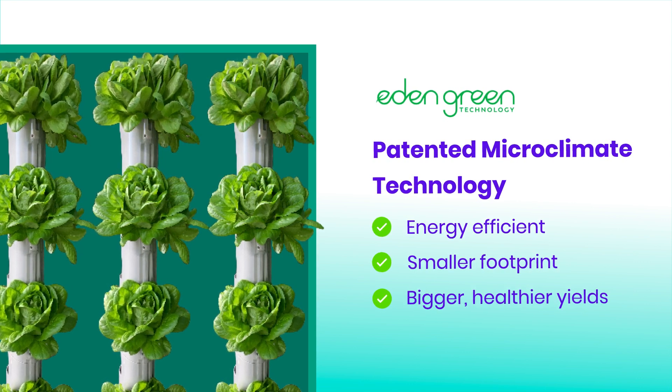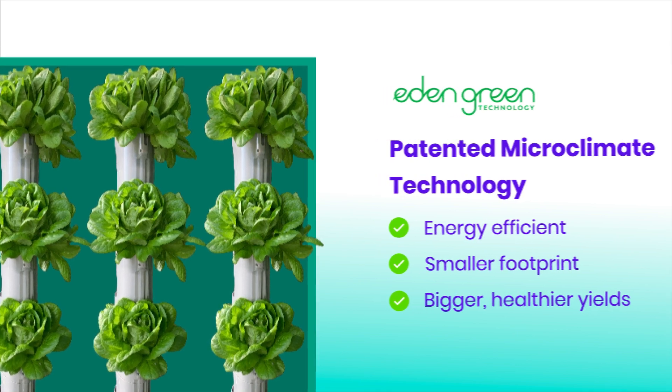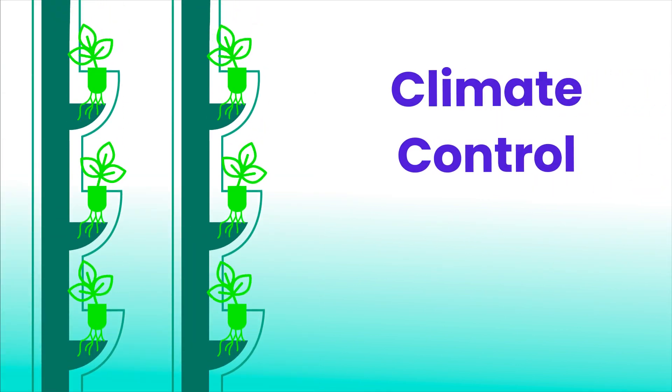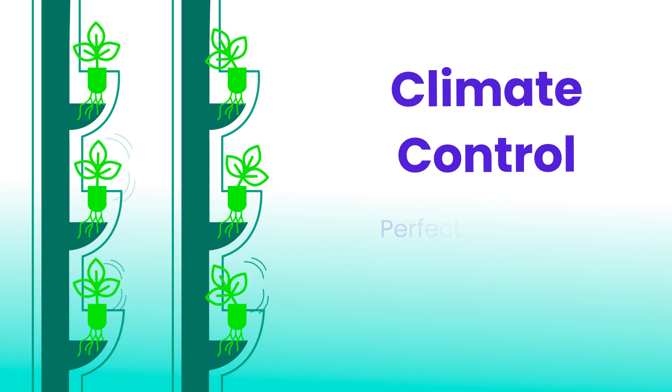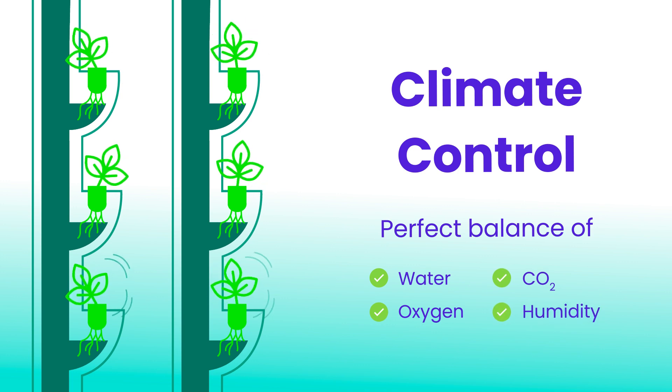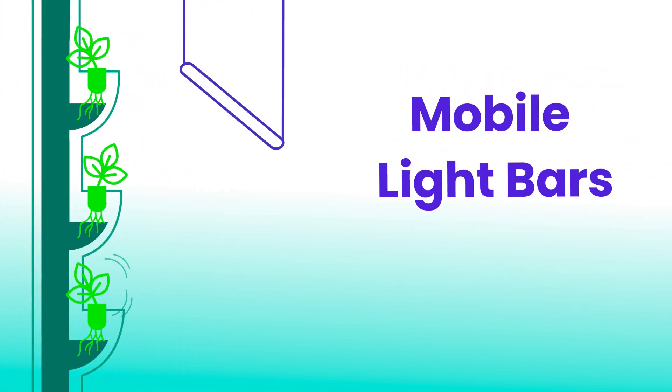It starts with a vertical greenhouse filled with hydroponic vines and microclimate technology. Specially designed climate control creates the perfect year-round environment indoors. Each plant is treated with the exact nutrients, air, and water needed to grow.